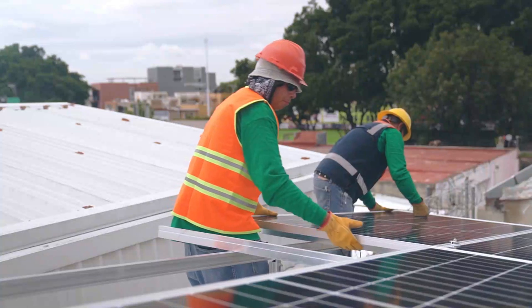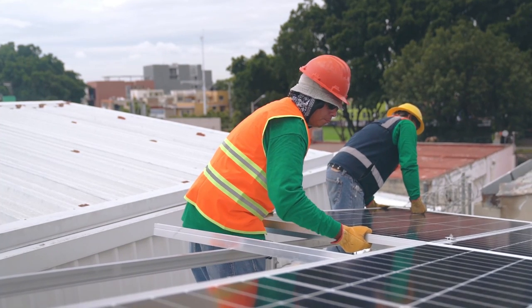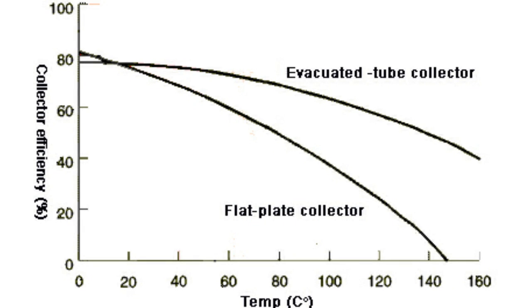One can also install a solar PV system. However, if the end use of electricity is to provide heat, then we are much better off using a solar water heating system. An evacuated tube collector can capture almost four times more energy compared to solar PV on the same area.